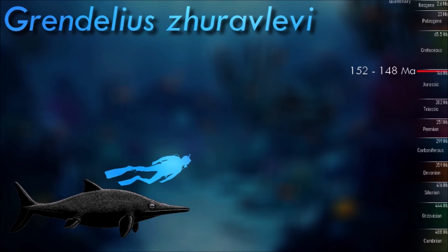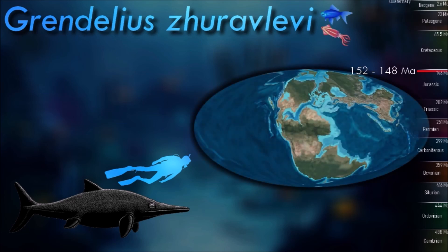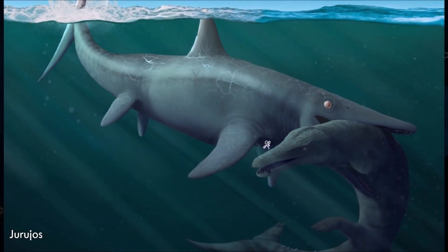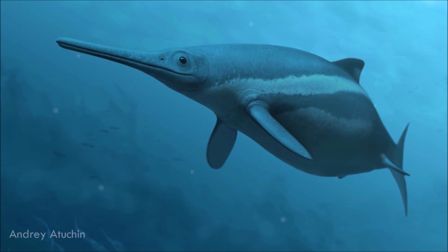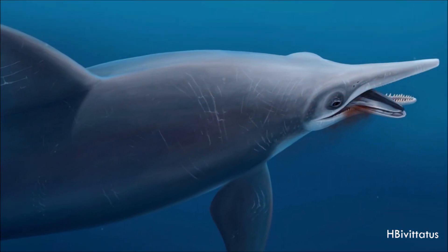Named after the monster Grendel from the epic poem Beowulf, Grendelius had a big robust skull with large teeth, proportionally short flippers, and smaller eyes than some of its other relatives. It also had an unusual bony hump on its snout above its nostrils.